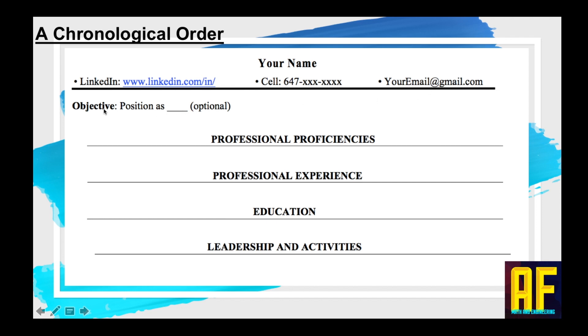Next is the objective — some people like to put it, some don't, something like 'seeking a position as...' It's an option. This is how the resume should be built: first, your professional proficiencies; second, your professional experience; followed by education; and ending with leadership and activities. Each one of these sections should have bullet points, and we'll do an example to make everything easier to understand.